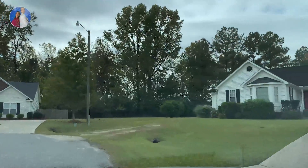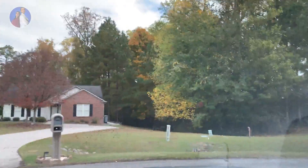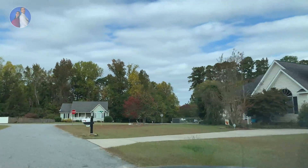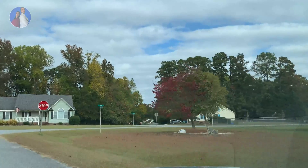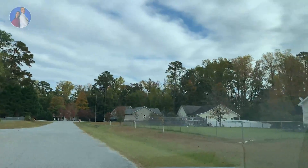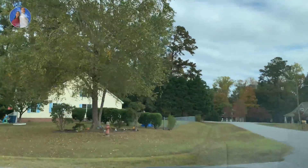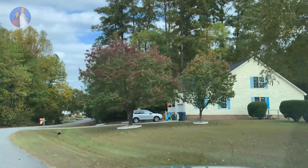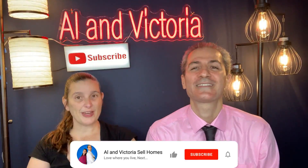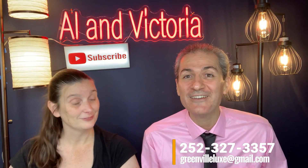As you can see on this side, it has beautiful landscaping. We just wanted to show you all the tastes and flavors from different communities in the Pitt County area. If you are selling or buying, make sure that you call Alan Vittorio, because we have the dedication and knowledge to provide you the best service and find you the best place you can be with your loved ones. See you on the next driving tour, and I hope you enjoyed this driving tour. Don't forget to subscribe and contact us at 252-327-3357.